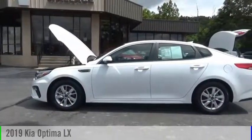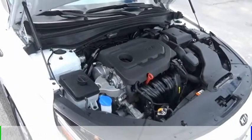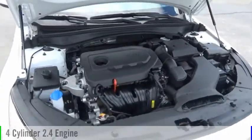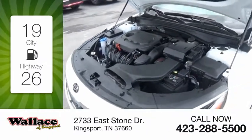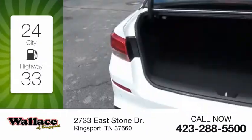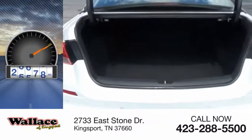Stop by and take a look at the 2019 Optima. This vehicle is powered by a front-wheel drive, four-cylinder, 2.4-liter engine. Great fuel efficiency saves you money by requiring fewer trips to the gas station. This vehicle has less than 30,000 miles.